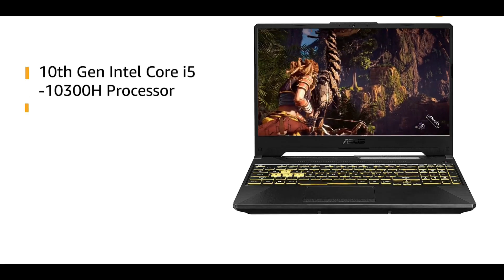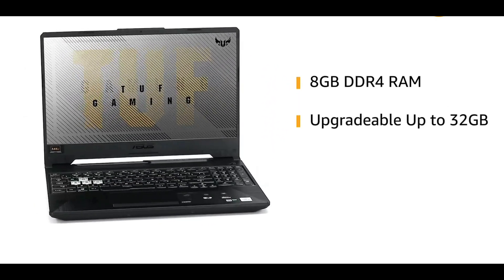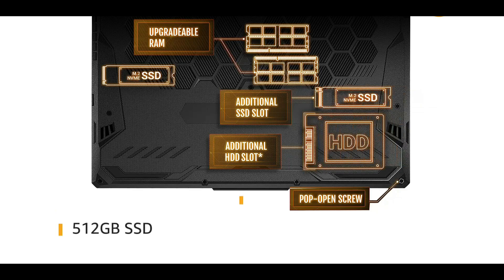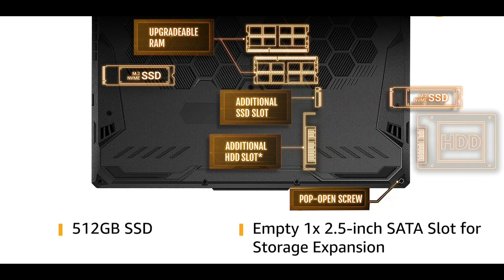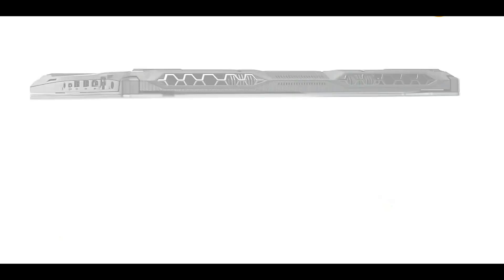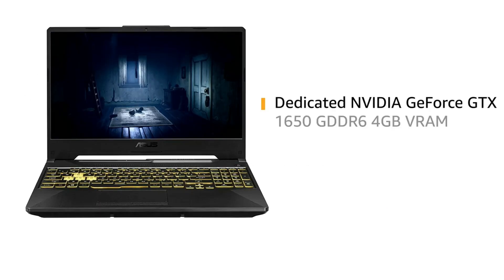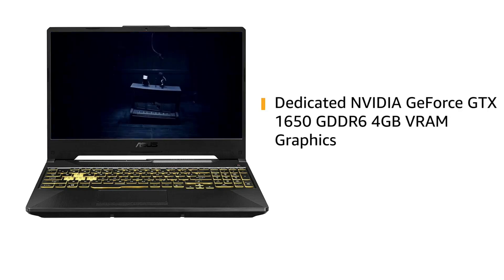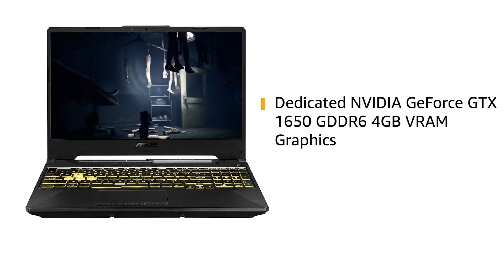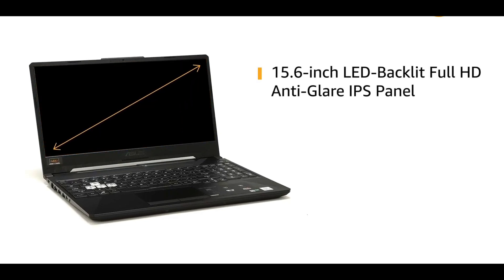i5 10th generation processor इस laptop में available है, 8GB DDR4 RAM मिलेगी which you can upgrade up to 32GB. 512GB की NVMe M.2 SSD आपको इस laptop में मिलती है, which is comparatively 3 times faster than a SATA SSD. This laptop is pretty smooth, and इस laptop में भी GTX 1650 graphics card मिलता है. एक महीने पहले इसी price segment में इस same laptop का GTX 1650 Ti variant मिल जाता था, but nowadays that one will cost you ₹66,000.